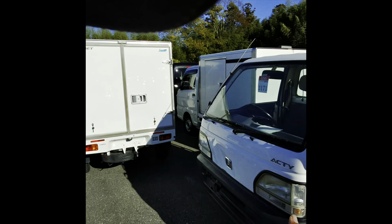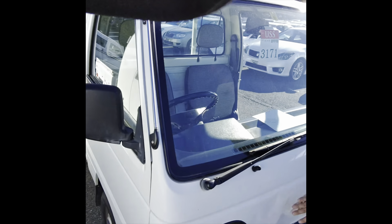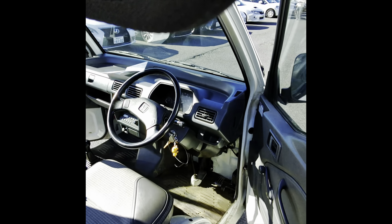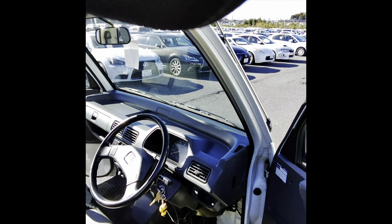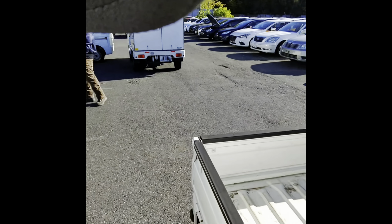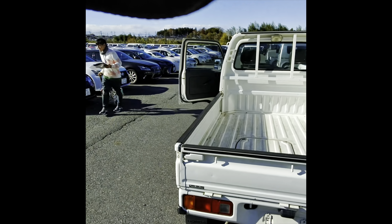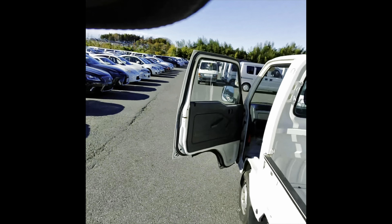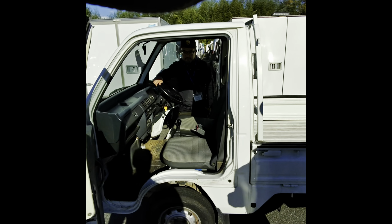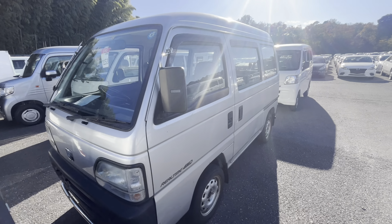So this is more our speed. It's two-wheel drive, banged up a little bit, but it's clean on the inside. 137,000 kilometers, dashboard looks good, all this looks good. Two-wheel drive, no AC. Let's do this one — this one's not bad at all.